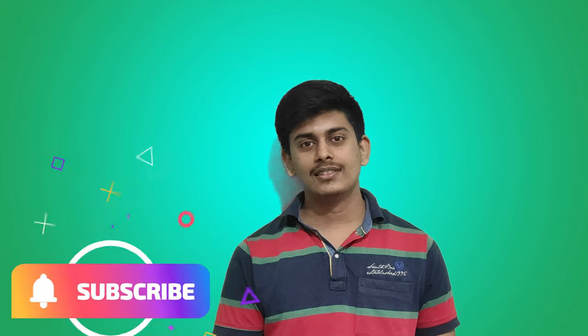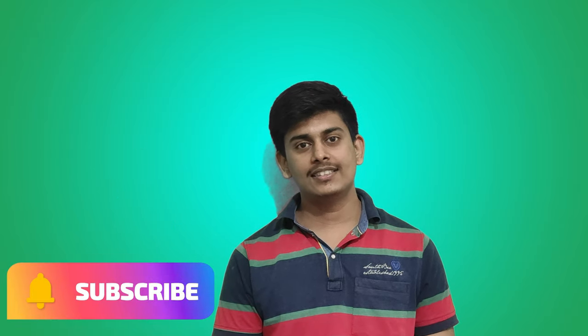Thanks for watching this video. Please like this video, subscribe to this channel, and share with your friends.